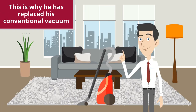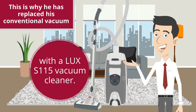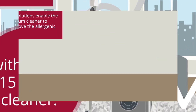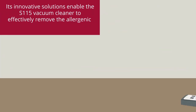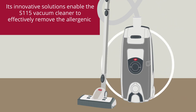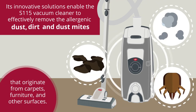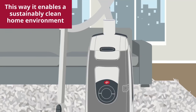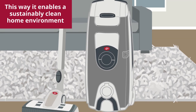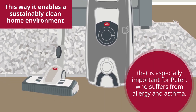This is why he has replaced his conventional vacuum with a Luxe S115 vacuum cleaner. Its innovative solutions enable the S115 vacuum cleaner to effectively remove the allergenic dust, dirt, and dust mites that originate from carpets, furniture, and other surfaces. This way, it enables a sustainably clean home environment that is especially important for Peter, who suffers from allergy and asthma.